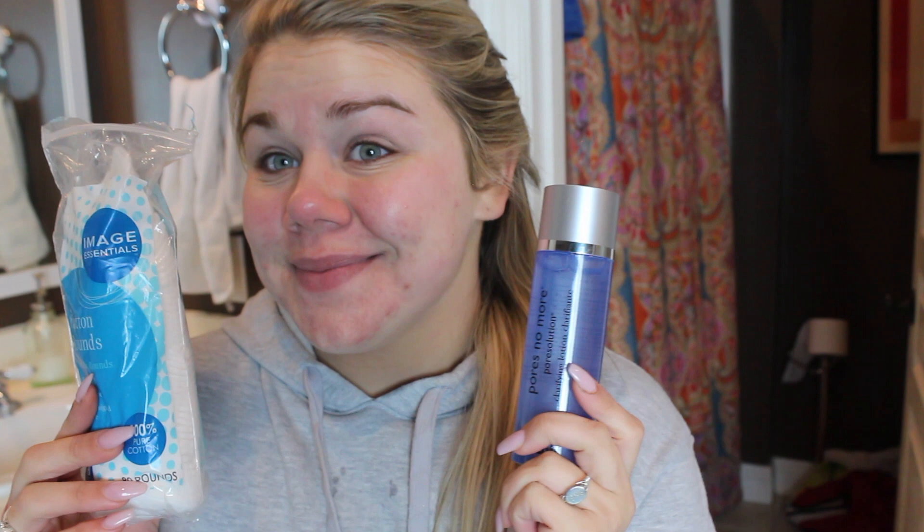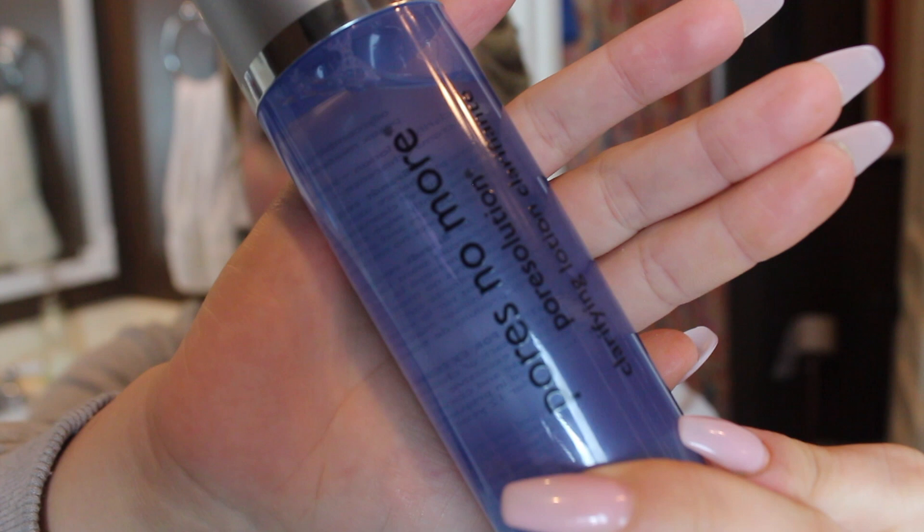Tonight I'm going to move on to my next part of my regimen, which is using my Dr. Brandt Pore No More Clarifying Lotion, which is actually a toner. I take it on a little cotton pad and apply it on my face. I feel like this does a really good job of cleaning out the rest of that dirt because, believe it or not, even after you wash your face, you can still have some dirt left over on your skin. I also really like using this because it does help combat a little bit of that oil, since I do have pretty oily skin. As you can see, on this cotton pad there was still a little bit of dirt, but I got it all off.